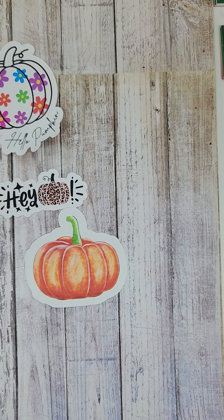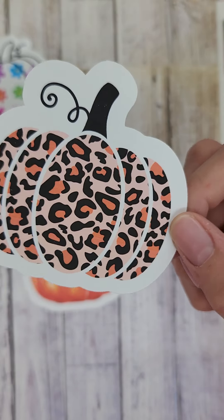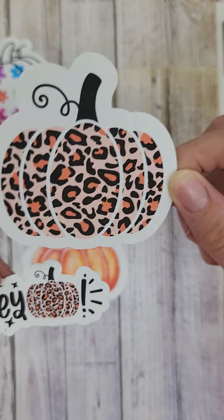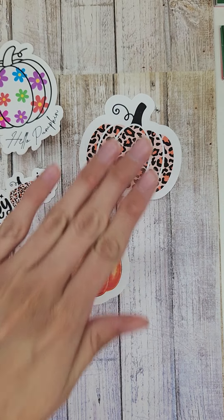So Monday, Tuesday, and Wednesday. And Thursday is this gorgeous one, very reminiscent of the Hey Pumpkin — it's the leopard print pumpkin. So how cute! So Monday, Tuesday, Wednesday, and Thursday.